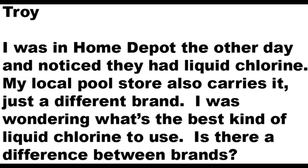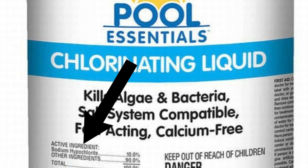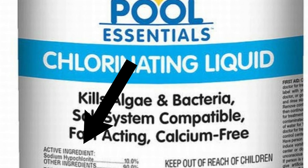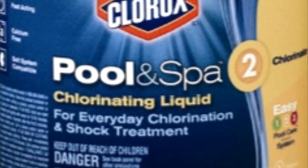Now that's a great question, and before I give the answer we need to establish what liquid chlorine is. It's simple — it's sodium hypochlorite, as shown right here. Now of course there are lots of different brands out there, but what we want to look for is the strongest kind of sodium hypochlorite we can find.